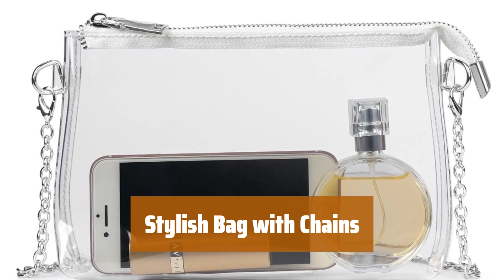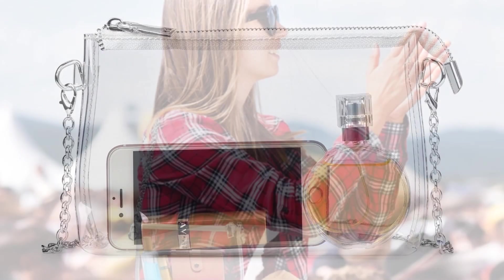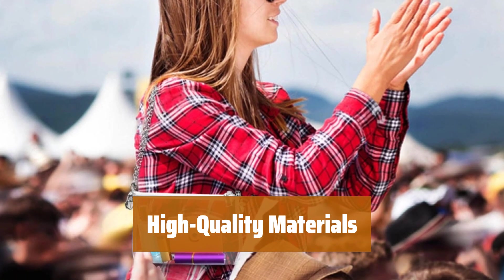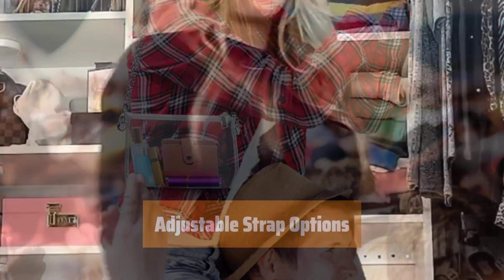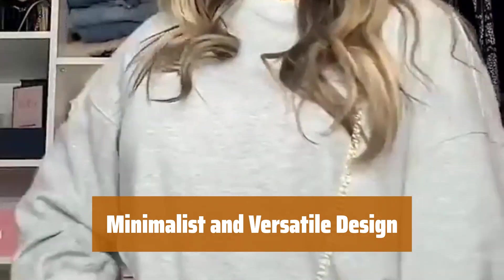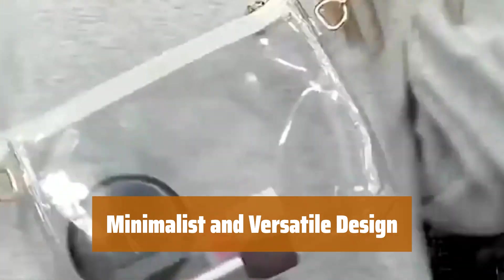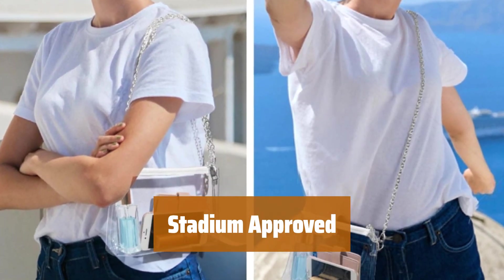Number 4. These chains add a fun and stylish touch to the bag, giving it a modern look. The high quality materials used in this bag provide secure and spacious storage. You can carry this bag in two different ways with the adjustable strap options. The minimalist design ensures it won't clash with your look, making it versatile for any outfit. You can take this bag anywhere as it is stadium approved for most regulations.